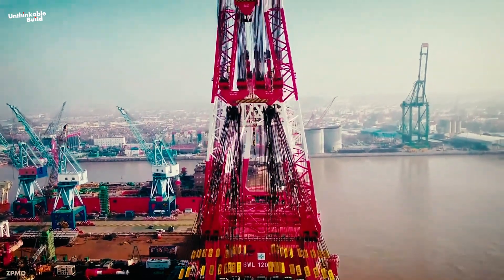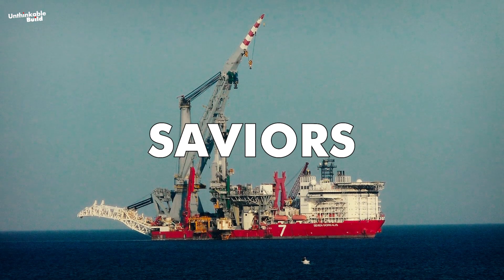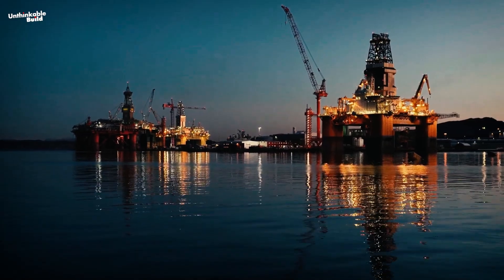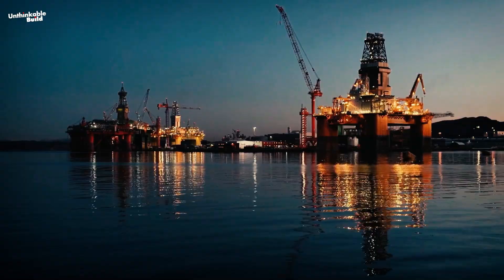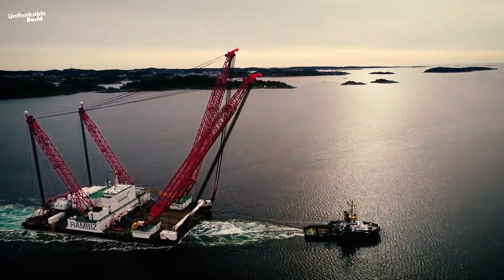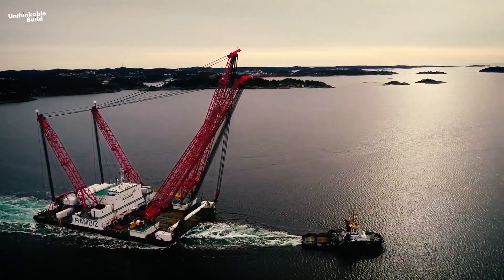Crane ships might not always be in the spotlight, but they are the silent saviors of several maritime ventures. Imagine the challenge of building an oil extraction site far from shore or assembling a wind farm in the middle of the sea. This is where these giants of the water are equipped to handle the heavy lifting.